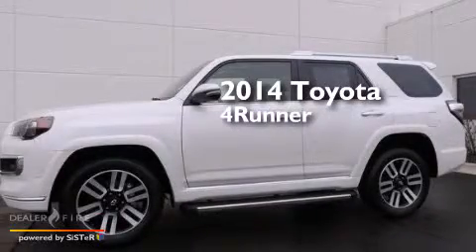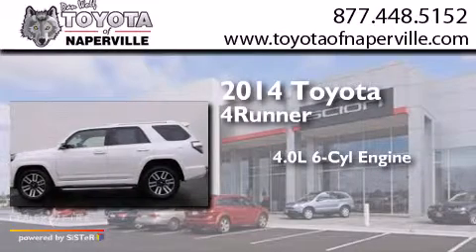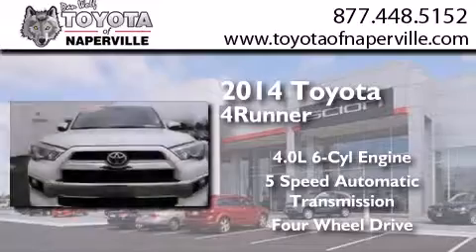This is a 2014 Toyota 4Runner. It features a 4.0-liter, six-cylinder engine, a five-speed automatic transmission, and the added capability of four-wheel drive.